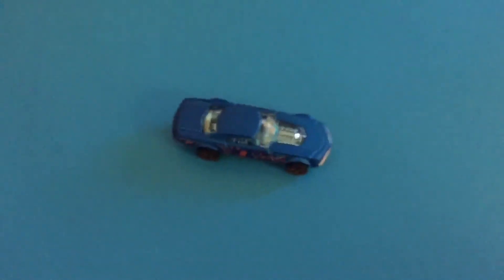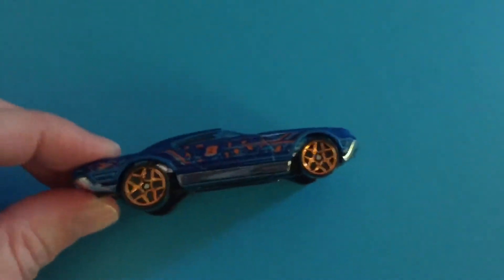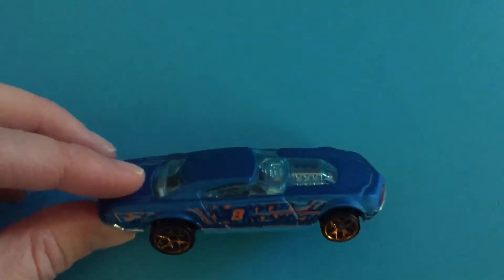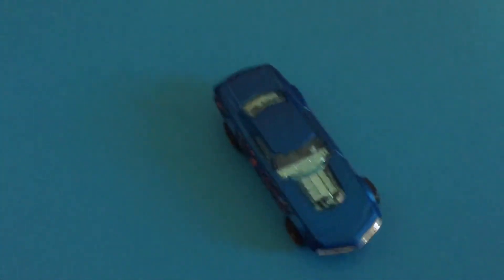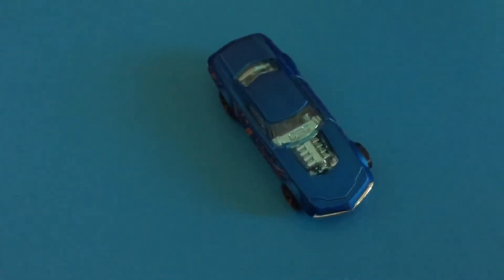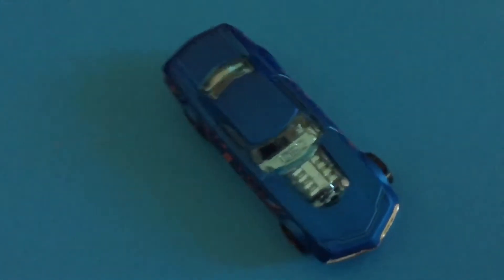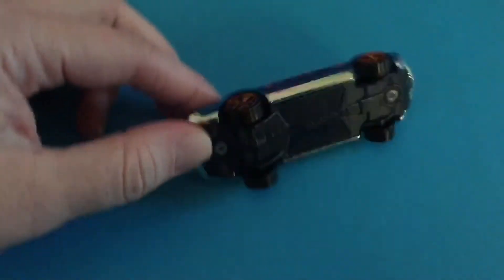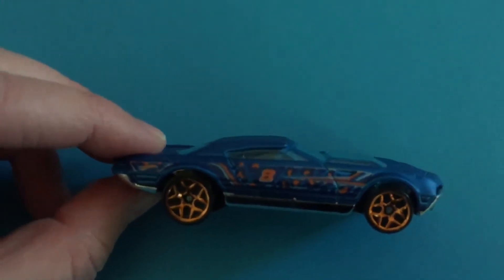Muscle Speeder! Muscle Speeder — nice blue color there. Number 8. He is super cool. What would be your favorite feature on this, Liam? The flat blue paint scheme. Yes, it's not glossy at all. It's very matte, neat blue color. Like a cheetah print there. Super awesome.